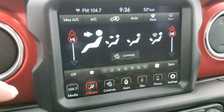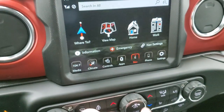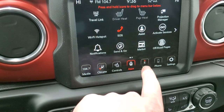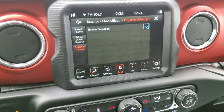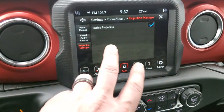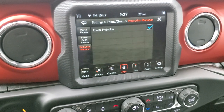You have dual climate controls — you can control everything on the touchscreen or use the tactile buttons down below if you prefer those. You have the navigation system on here as well, which comes with the radio — there's no subscription on the actual nav system. The other thing I always like showing is that it has projection manager where you can project your cell phone to the screen. So if you've got Waze or Google Maps, you can project that to the screen if you like those navigation systems better than the factory one. You can also put songs and media up on the screen using Android Auto or Apple CarPlay.